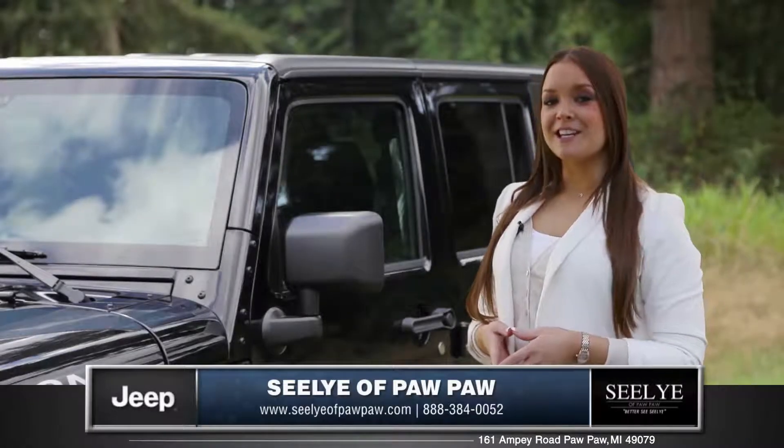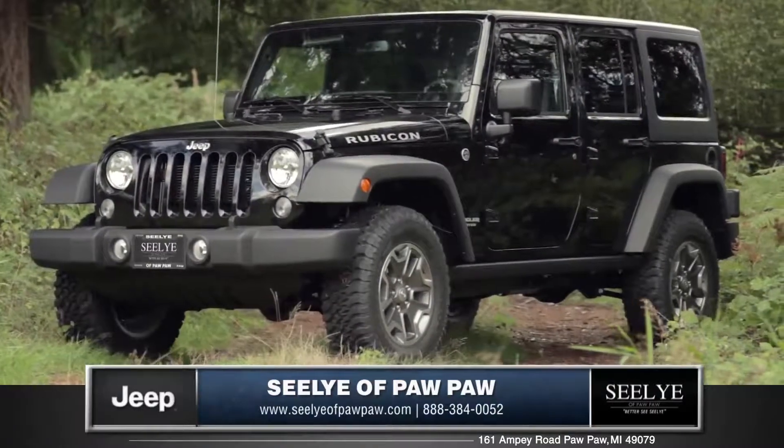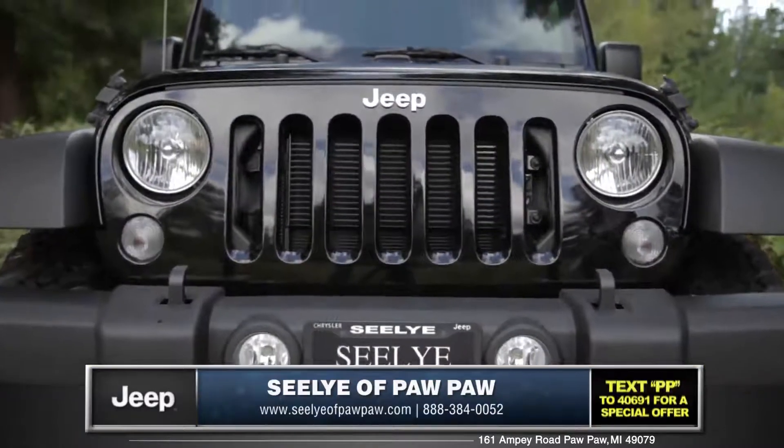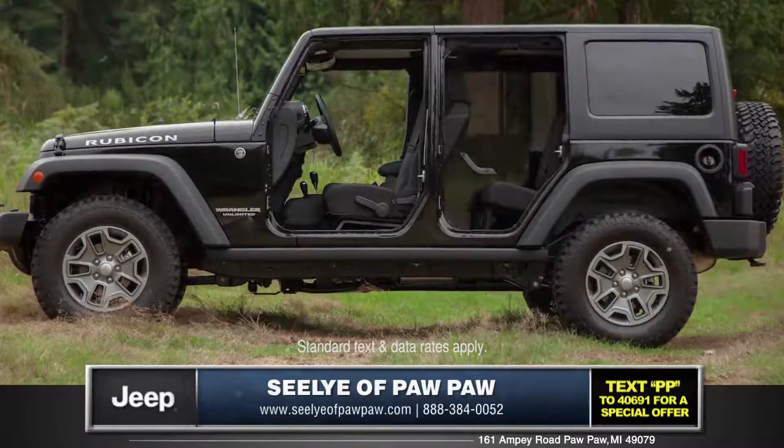Hi, I'm Kate and I'm standing next to the 2014 Jeep Wrangler Unlimited. With its fender flares, iconic 7-slot grille, and removable doors, the Wrangler is stylishly capable without compromise.